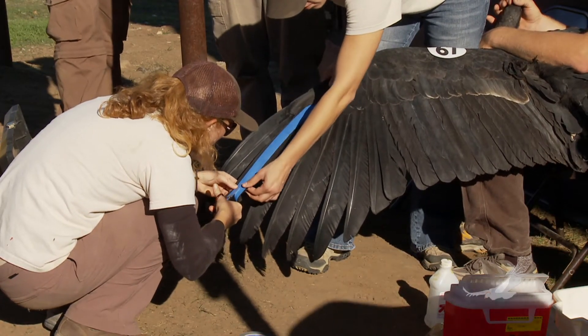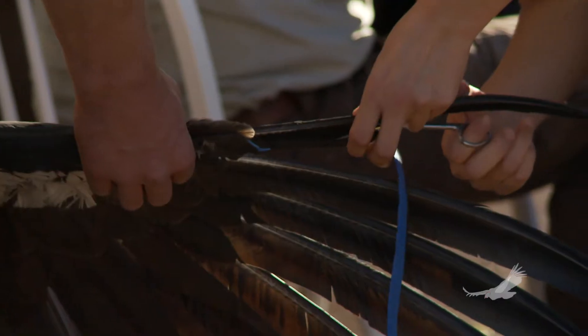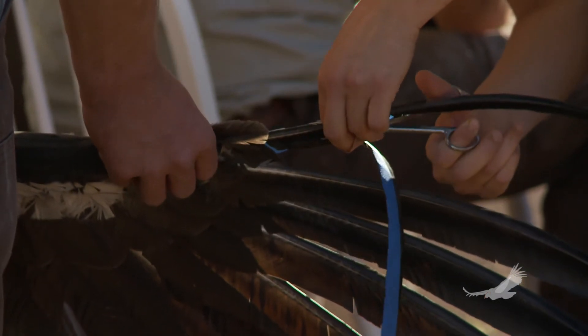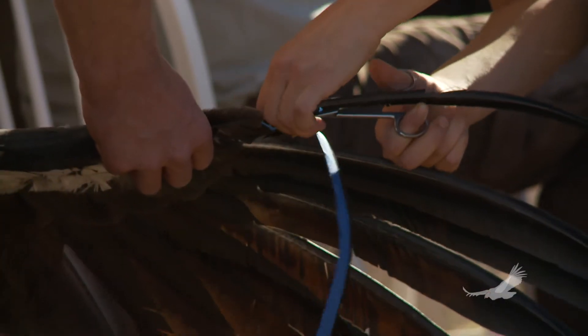From the feather samples we're receiving from the field team, we're realizing that California condors are exposed to high concentrations of lead much more frequently and to much higher concentrations than we would have previously thought from the blood samples. This is giving us a much greater understanding of how often these condors are lead poisoned, how acute the lead poisoning event is, how long it lasts, and really how substantial and significant the lead poisoning problem is for the recovery of the California condor.